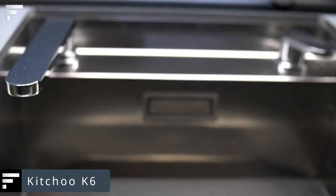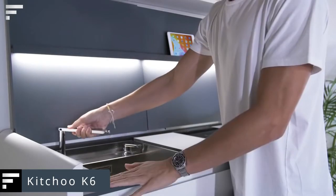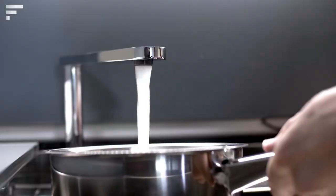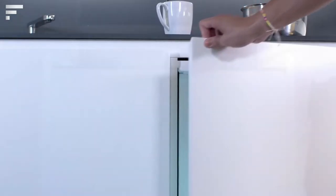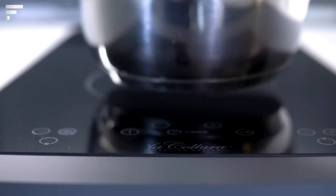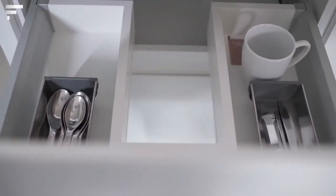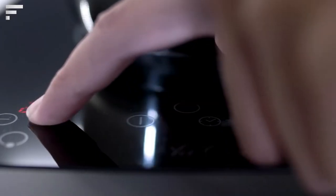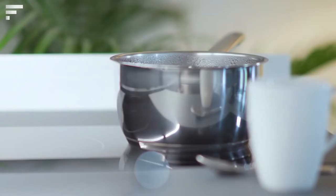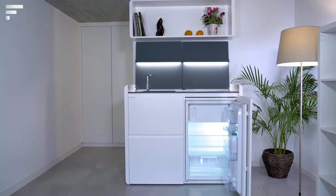The Kichu K6 — the kitchen doesn't have to take up an entire room. To prove it, the Swiss brand Kichu has created the K6, an ingenious and compact kitchen. It's just 4.1 feet long, and when the doors are open, the space it occupies is only 16 square feet. However, the few doors conceal a sink, a stove, a dishwasher, a small refrigerator, cabinets, and an all-purpose worktop. This kitchen won't meet the needs of a large family, but it's perfect for a studio or an office.